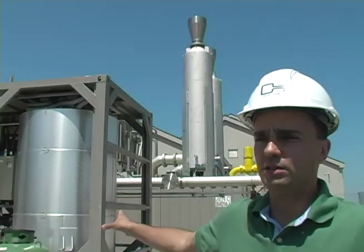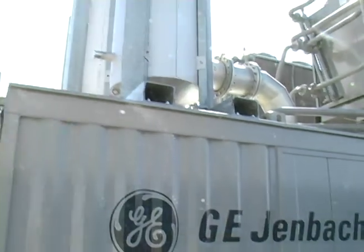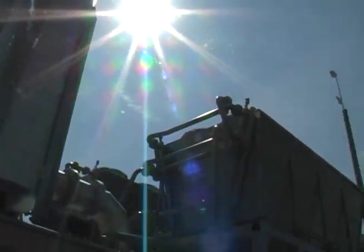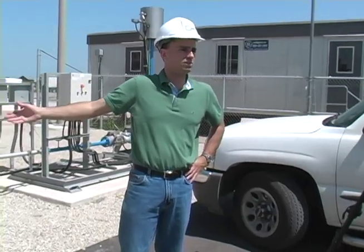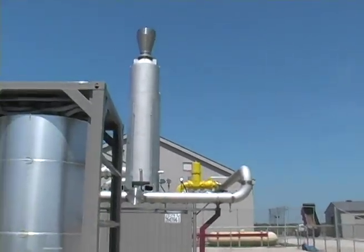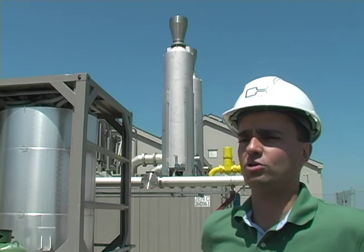Once the gas goes past the vessels it gets directed to the engines — the two pieces of equipment you see behind me. On top of those two pieces of equipment you'll see some stacks and also some large heat exchangers. The heat exchanger is essentially the same type of thing as a radiator in your car. When the gas is combusted in the engines, it not only generates electricity but also generates a significant amount of heat. That heat is dispersed through the stack and also through the heat exchangers on top of the units.